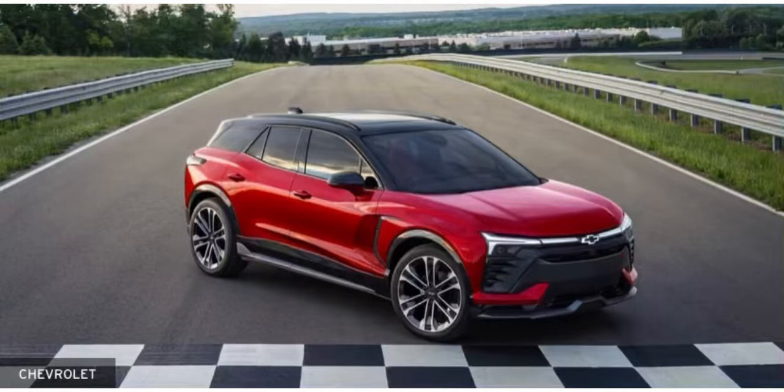We're going to start with the front. Here we have the front grille and the headlights, reminding us of the future. It kind of reminds me of the Chevrolet Equinox EV, which is cool.